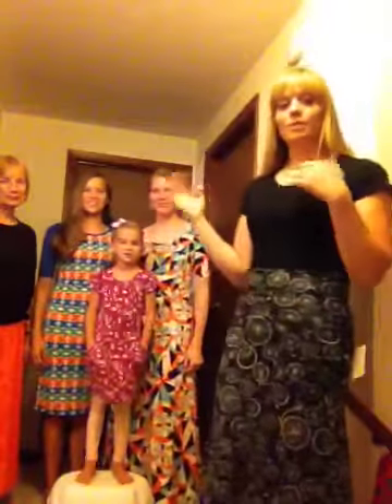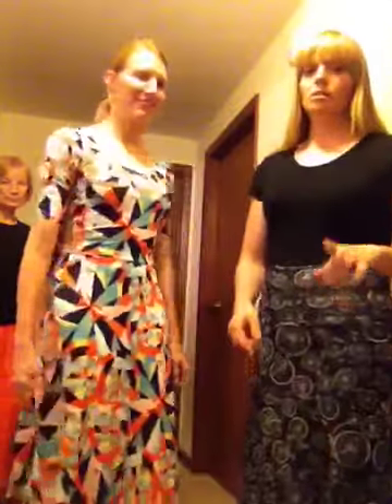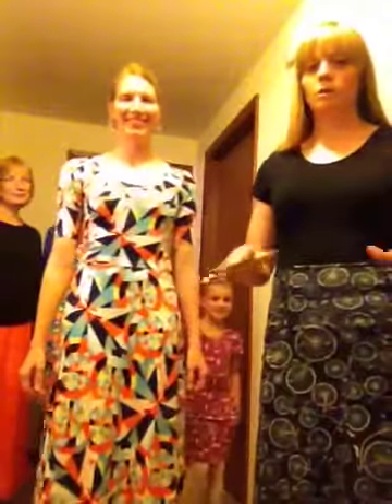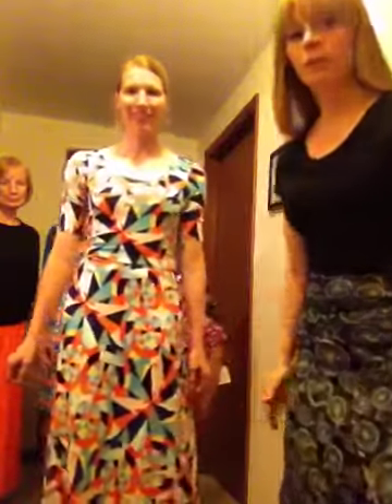They've each got on something different for you guys, so I can show you what the styles are like. I'm going to start with Rebecca, and she's got on our Anna dress. This is our maxi dress. It's kind of like the Nicole — the one that Lisa had on — that blue, navy blue dress that went to her knees. Rebecca's goes down to the floor. I'm just going to tilt it so you can see.